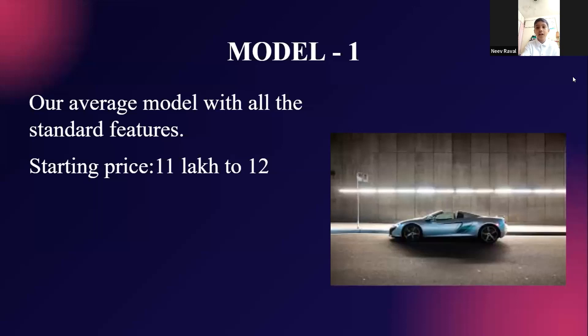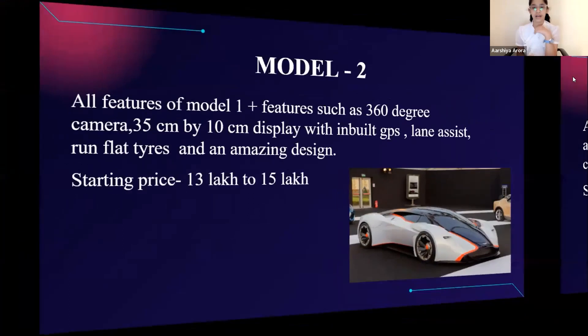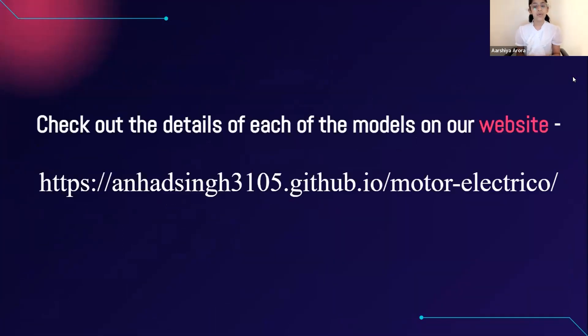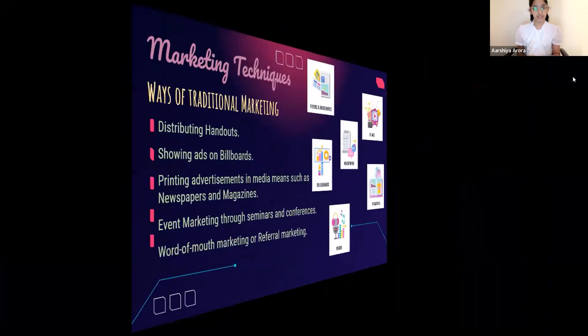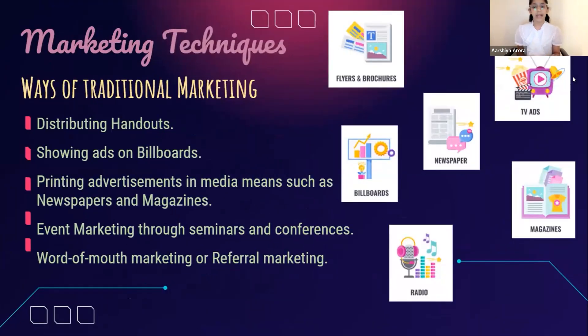Now we will move to Arshia for marketing. Hello Sharks, my name is Arshia Arora, the CMO of the company. I am going to talk about the ways of traditional marketing we are going to use. We cast advertisements on TV, distribute handouts to obtain the attention of the audience, use billboards to show our company's ads, and print advertisements in newspapers, magazines, etc. We also organize seminars and conferences for event marketing, and use referral marketing to grow our customer base through the network of existing customers.